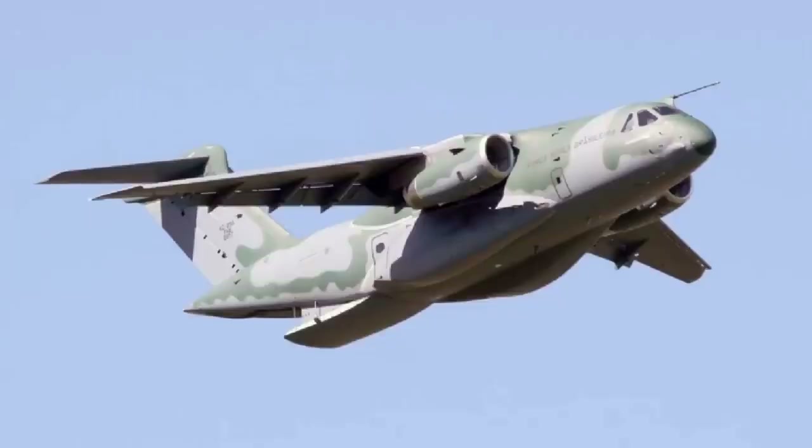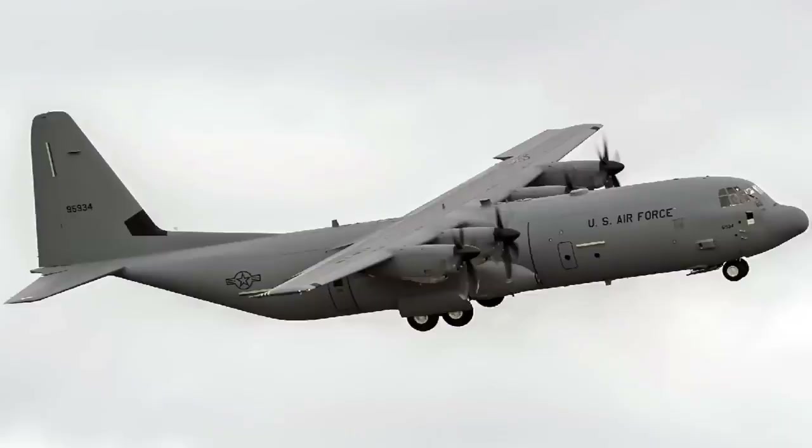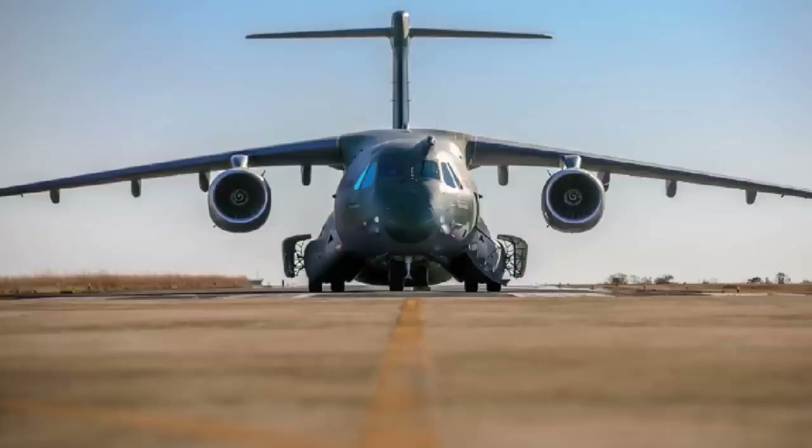As for transport capacity by weight, the advantage clearly belongs to the KC-390. It can take off with up to 26 tons of maximum load, compared to the Super Hercules maximum load of 21 tons, certainly due to the more capable propulsion. This advantage in weight-carrying capacity is multiplied by the number of aircraft: a fleet of 4 KC-390s could carry practically the same total load as a fleet of 5 C-130J Super Hercules.